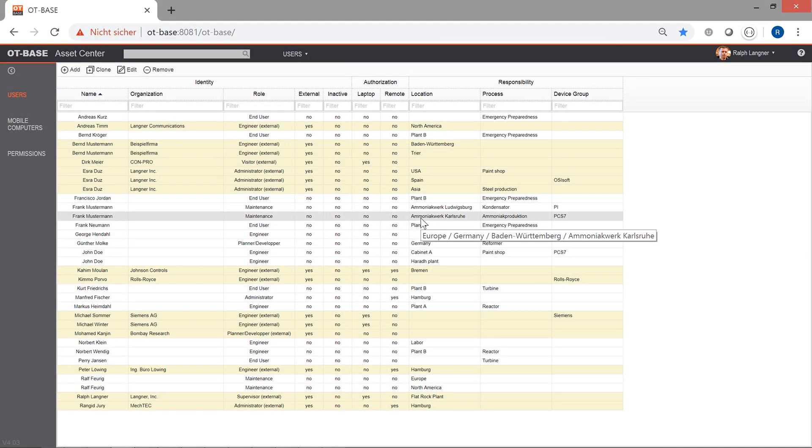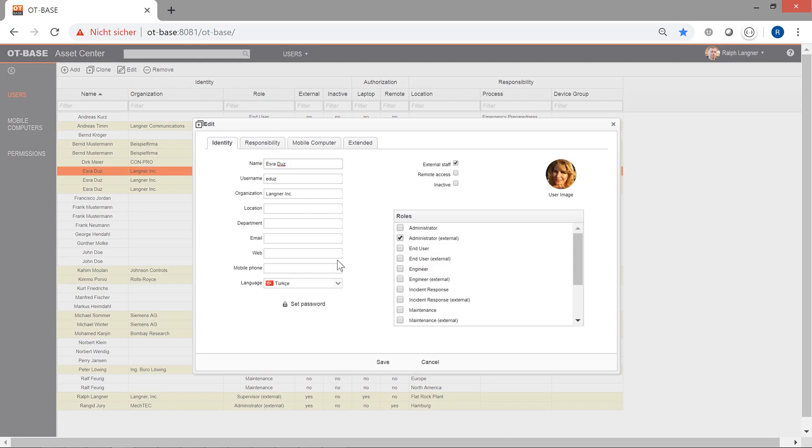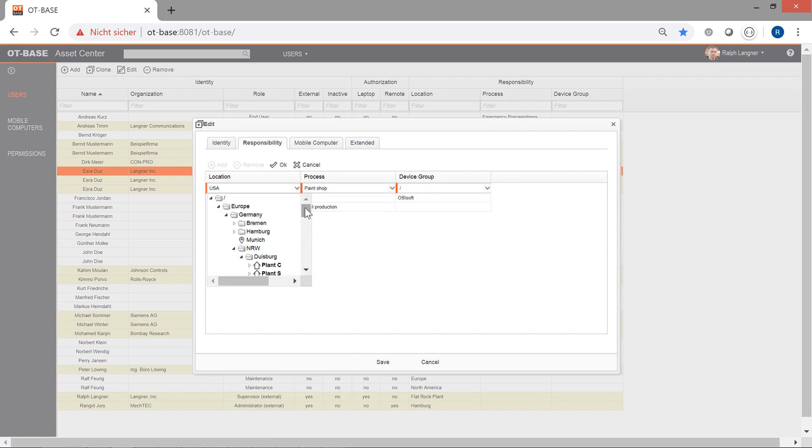An elaborate access control mechanism allows you to specify the type of access and the depth of access that individual users and user groups may have. You can do that using roles and also responsibilities that you can tie to specific locations, process associations, and device groups. In either dimension, you can fine-tune the access in a hierarchy — for example, you could limit access to particular rooms or devices in a particular cabinet, which means you can also open up the system to contractors that are only supposed to see a small subset of what is in the inventory.